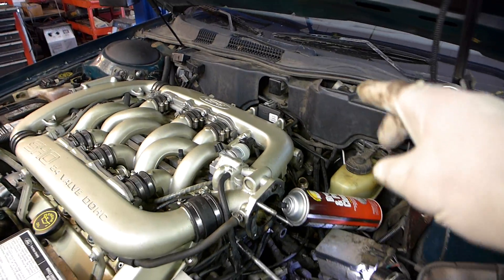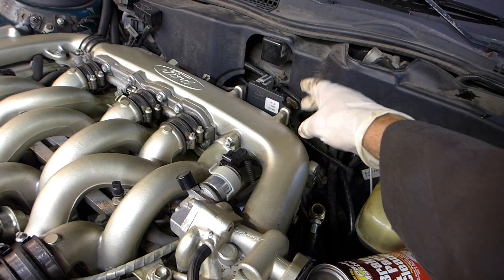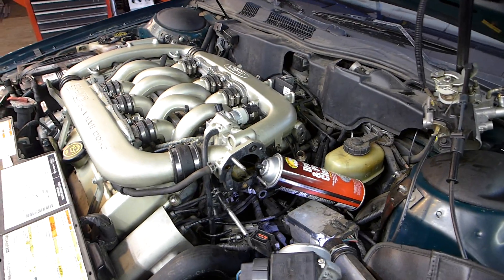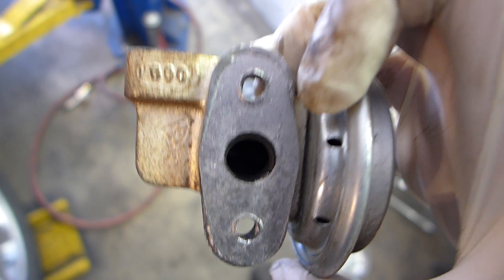On a Ford product, the DPFE switch or valve — where the two little tubes run down — is kind of a common go-to thing on this car. It didn't help. Replacing the EGR valve itself didn't need to be replaced either. I tested it and it pulled vacuum, held vacuum just fine, and the little valve inside — I could see it open just fine.